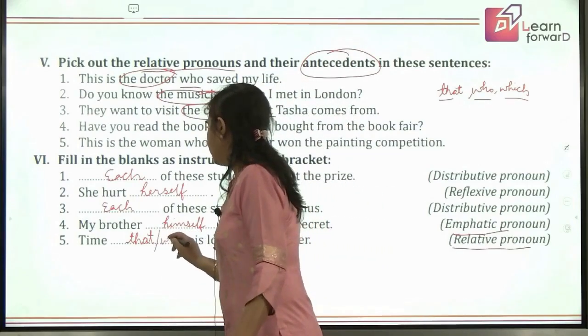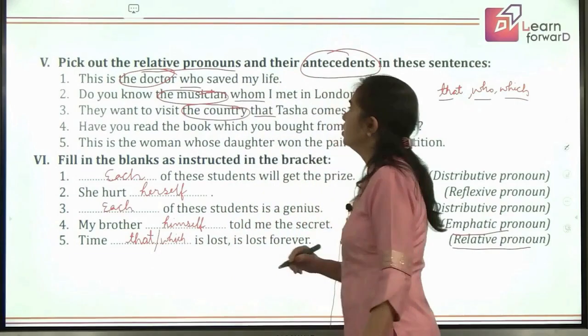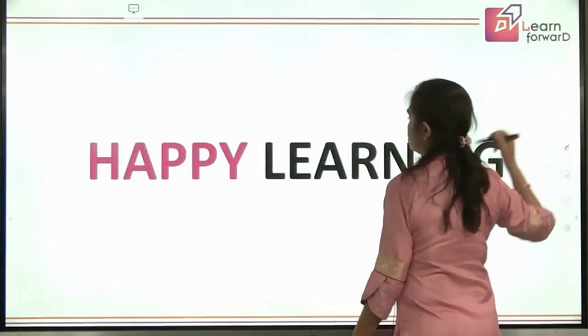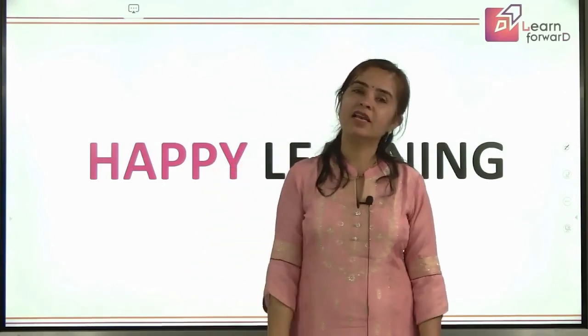We still have a lot to learn in pronouns and will be coming up with yet another session on pronouns. Till then, keep learning. Happy learning, children.